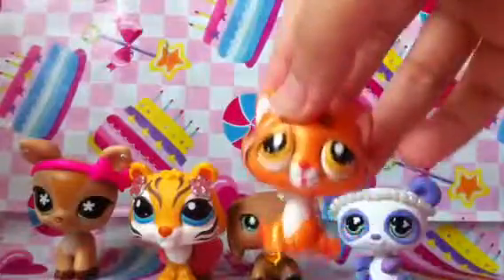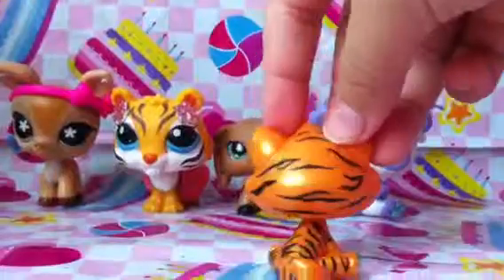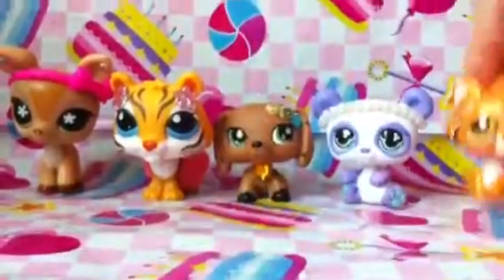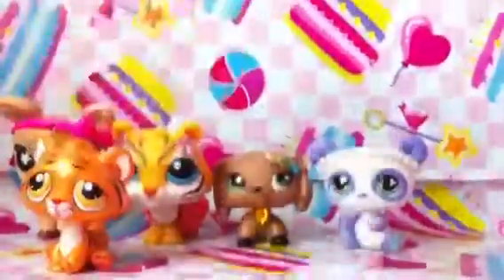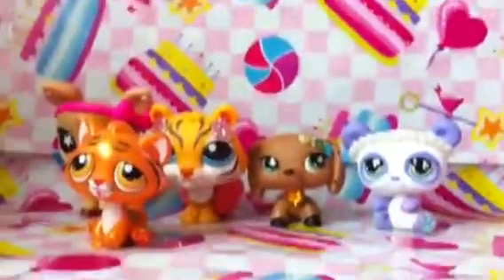This is the tiger, and it's like a limited edition one. It's really shiny, so that's why there's glare. And it's supposed to have like this bow, but it dropped off for some reason.